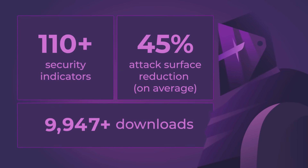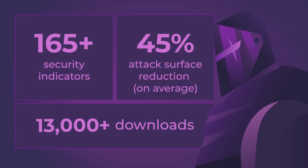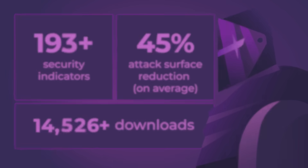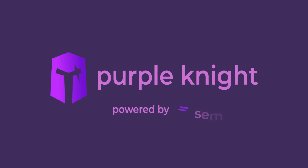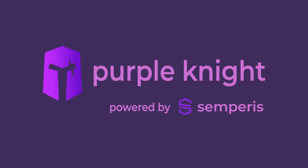To stop attacks on Active Directory, you need a tool that's constantly updated by security experts to catch the latest threats. You need Purple Knight. Ready to close your Active Directory security gaps? Download Purple Knight today.